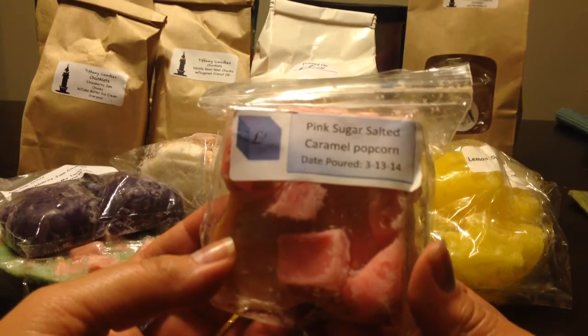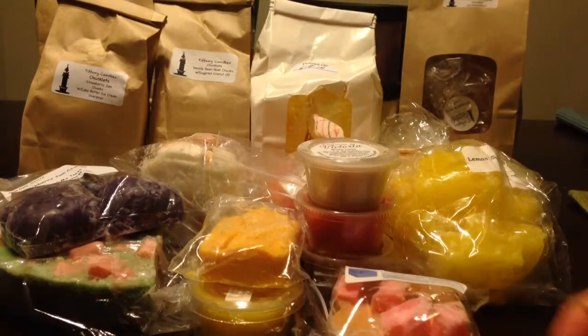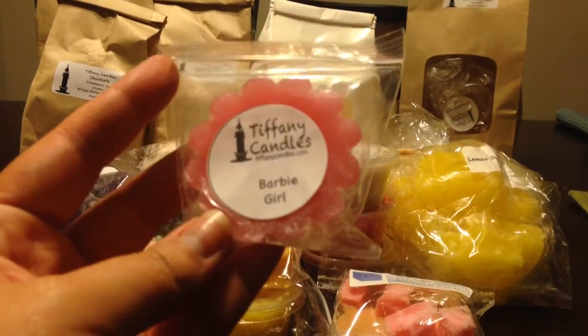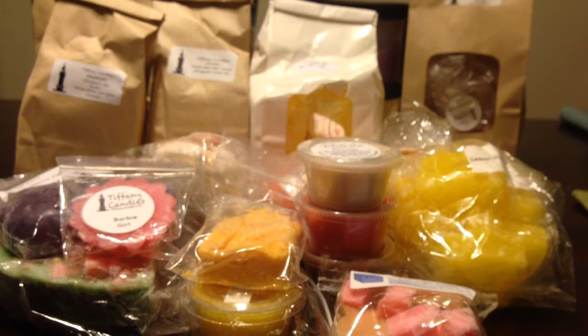From L3, this is Pink Sugar Salted Caramel Popcorn — I'm going to have to try this one. It sounds very interesting. Mmm, that is interesting — you definitely pick up the pink sugar and the salted caramel popcorn. From Tiffany Candles, this is Barbie Girl. From L3, this is Acid Trip — I'm going to have to smell that because I don't know what Acid Trip is. It's very, very like citrusy, fruity kind of scent.